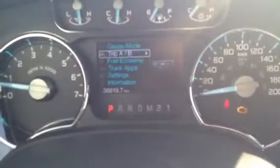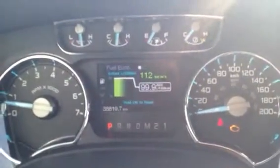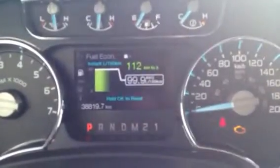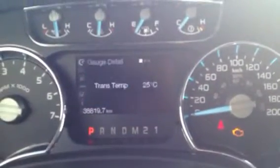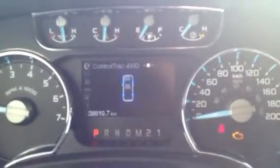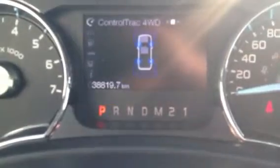Here's a really cool feature — you can see things like fuel economy, though it's been reset so it's not at 99.9. You can see a whole bunch of different information: transmission temperature, how your four-wheel drive system is doing. It's got 38,819 kilometers on it.